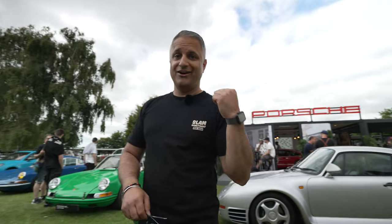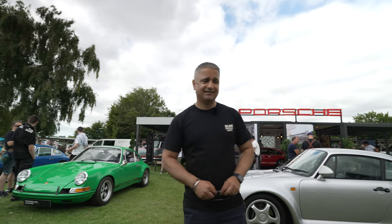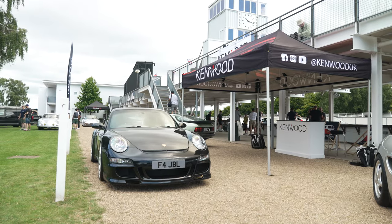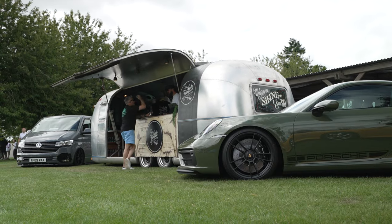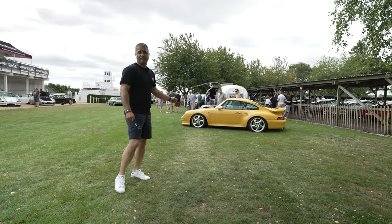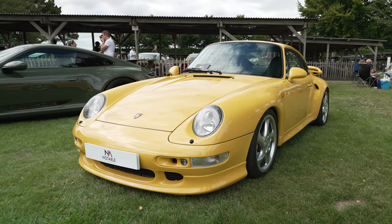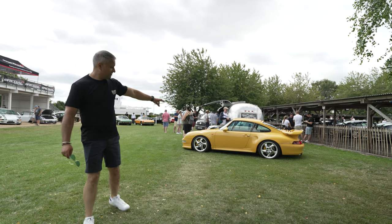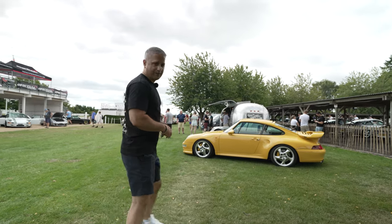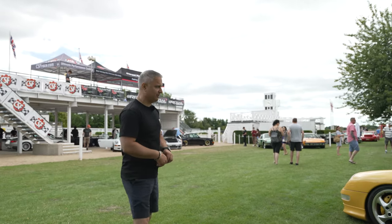There's another 959 over my shoulder — two 959s here today. They're like buses: you don't see them for ages and then two turn up at once. If it weren't for the Gunther Works, this could be my car of the show: a 993 Turbo S with air scoops on the rear wing, in Speed Yellow with yellow seat back covers as well. It's a step up from my own 993 Turbo and worth quite a lot more.